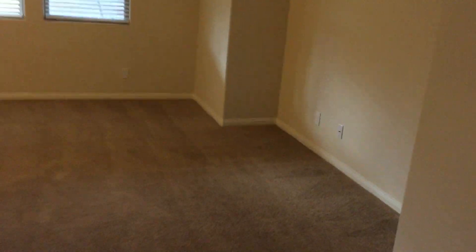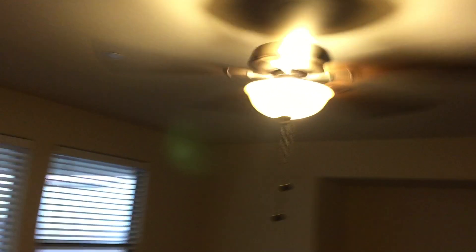Going into the living room, we have once again the carpet. There's no obvious or noticeable stains on here, but it's a little bit on the thin side. You can kind of see where the couch was at one point. We have ceiling fans and two-inch full blinds.